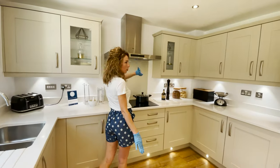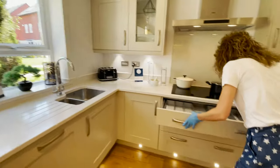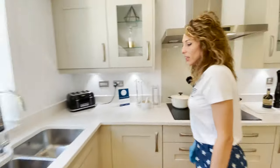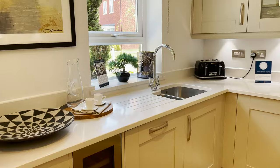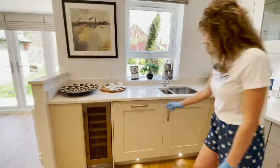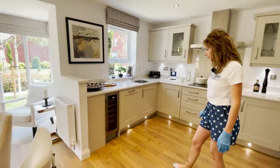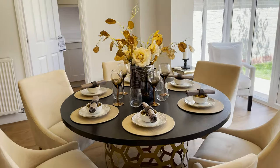There's a nice worktop, induction hob, and extractor fan. The appliances are all AEG. I like this one — you see it already has these cutlery dividers. And then we have the under-mounted sink — it's one and a half, very nice — with the mixer tap.